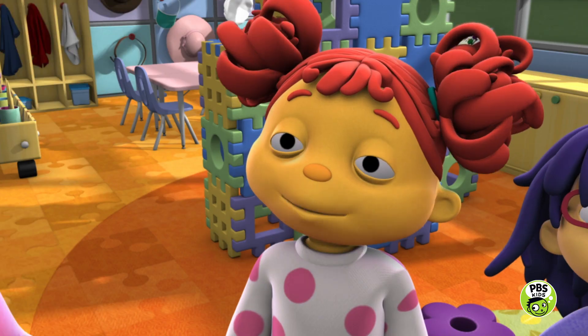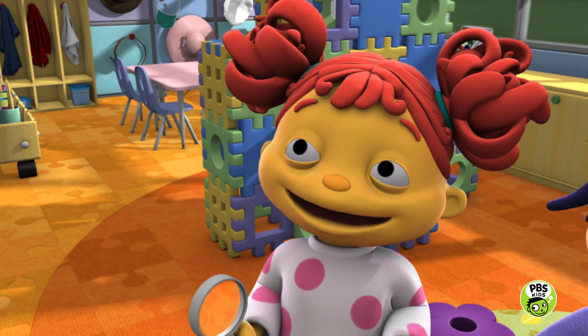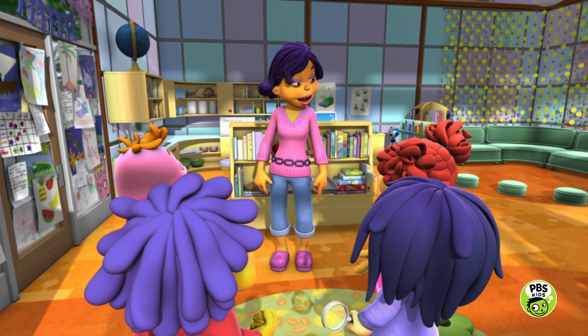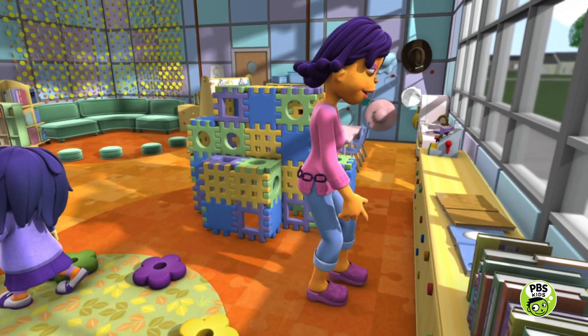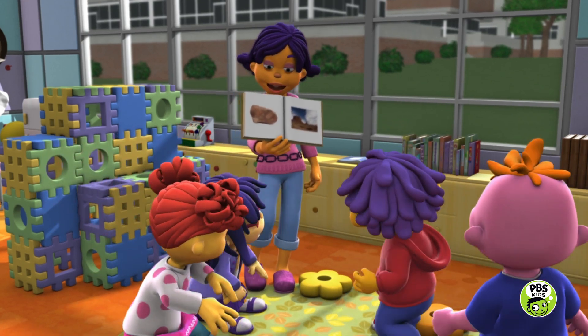Here's your rock back, Sid. Thank you. All right, rocks! Just rocks? Well, scientists have identified all different kinds of rocks that have many different colors and textures.